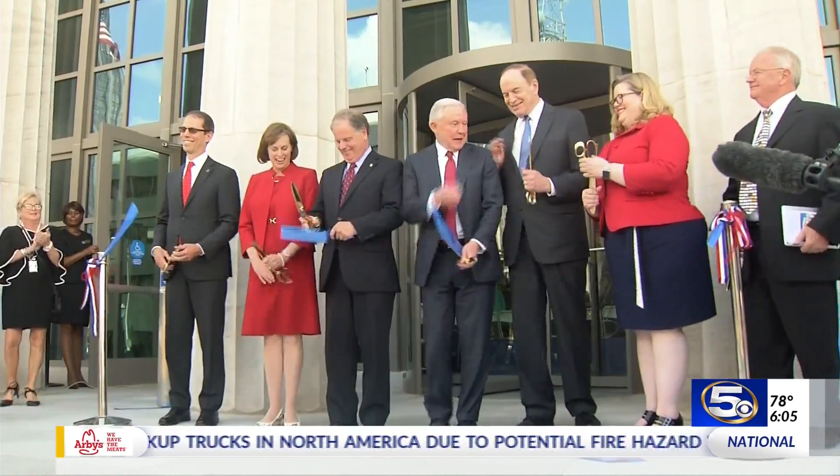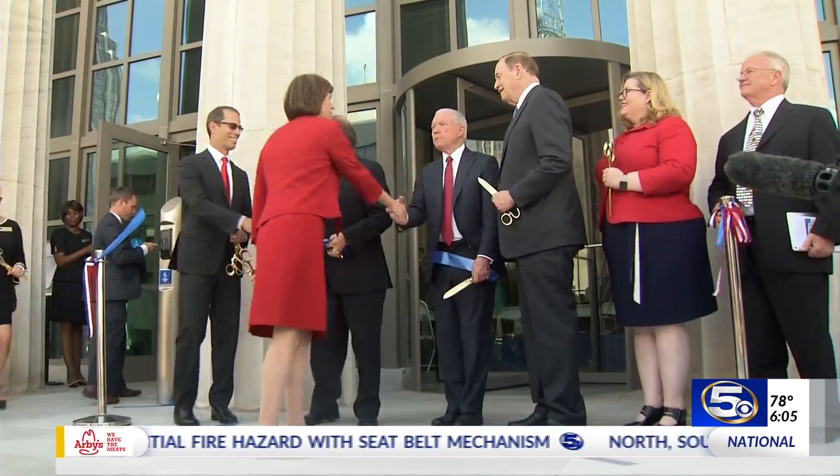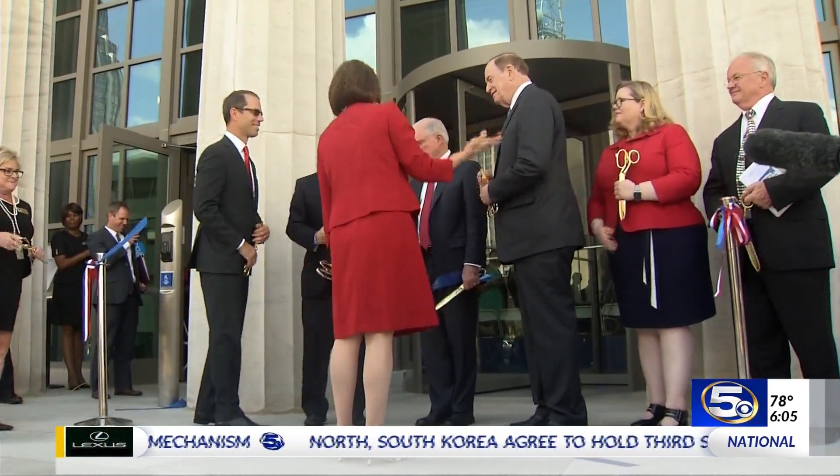We did it. It officially opened today, and Mobile's new federal courthouse brought several dignitaries from Washington, including the Attorney General.